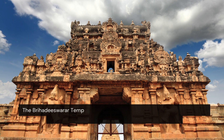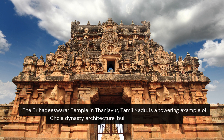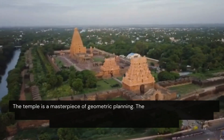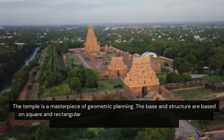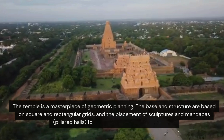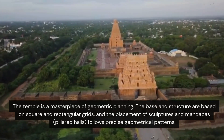The Brihadeeswara Temple in Thanjavur, Tamil Nadu, is a towering example of Chola dynasty architecture, built over 1,000 years ago. The temple is a masterpiece of geometric planning. The base and structure are based on square and rectangular grids, and the placement of sculptures and mandapas — pillared halls — follows precise geometrical patterns.